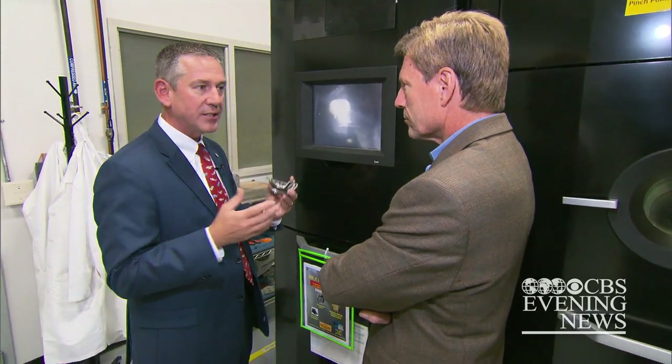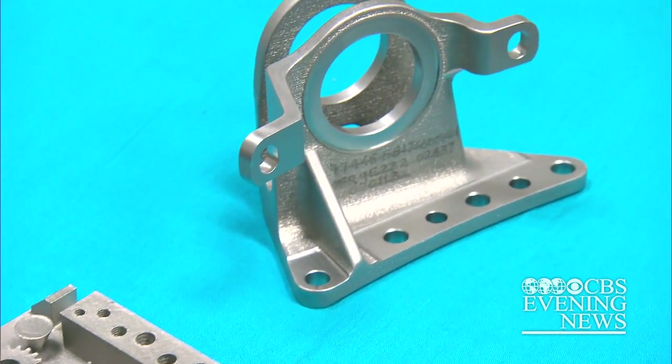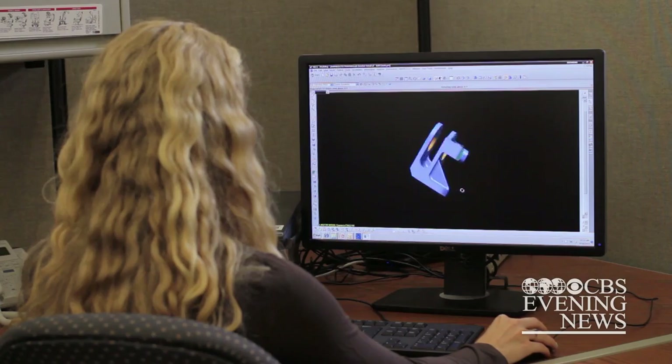Essentially zero waste, because everything — all the material — goes into making the part. Right now, engineers at the Pratt & Whitney plant in East Hartford, Connecticut, are using them for research and development.